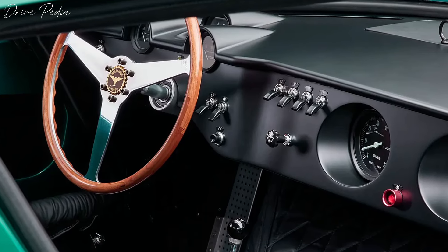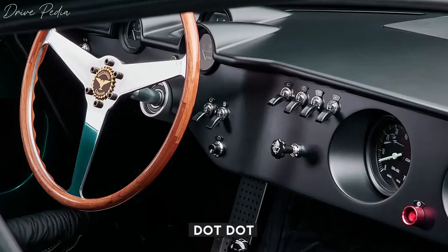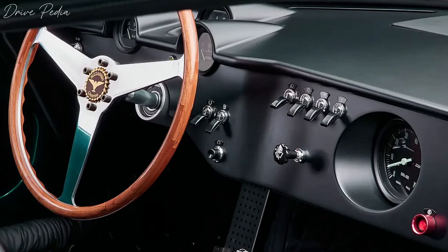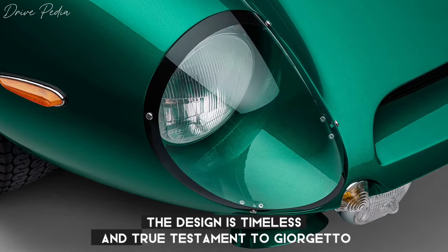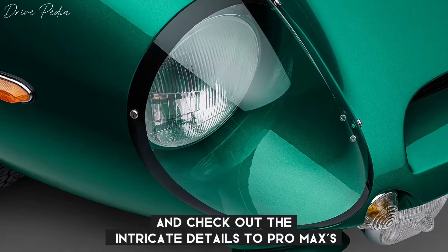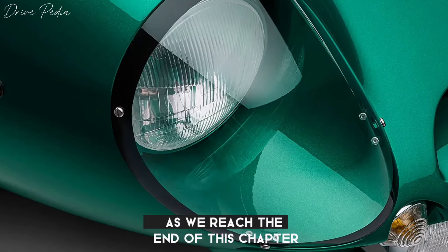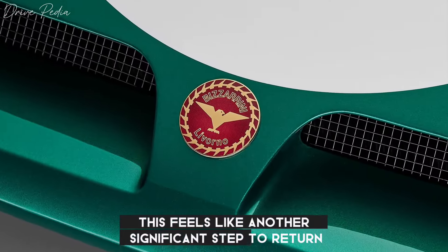All right, that's enough history for now — let's see this magnificent machine in all its glory. Whoa, that green is even more stunning in person, the way it reflects the light. It's like a liquid emerald. Look at these smooth flowing lines; the design is timeless, a true testament to Giorgetto Giugiaro's mastery. And check out the intricate details — the chrome accents, the pop-up headlights. Pure Italian craftsmanship.